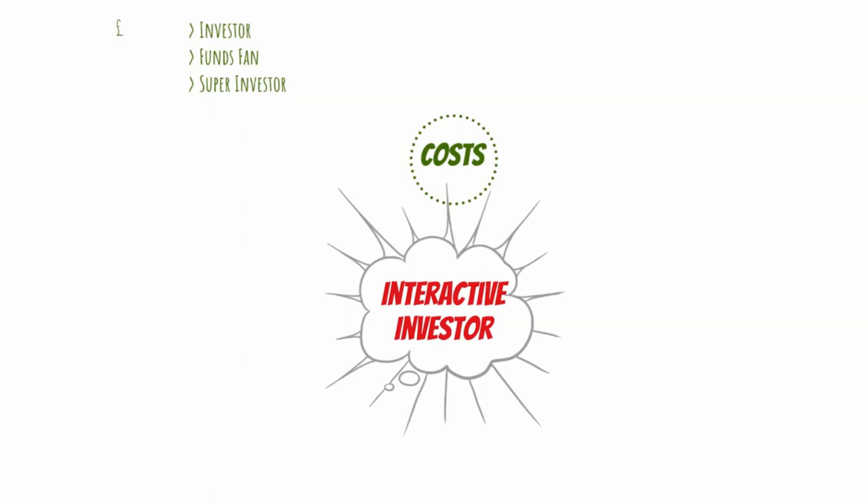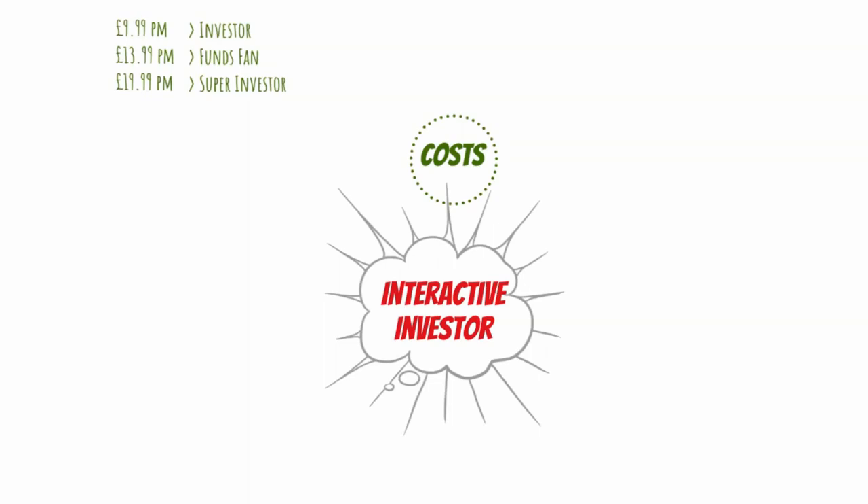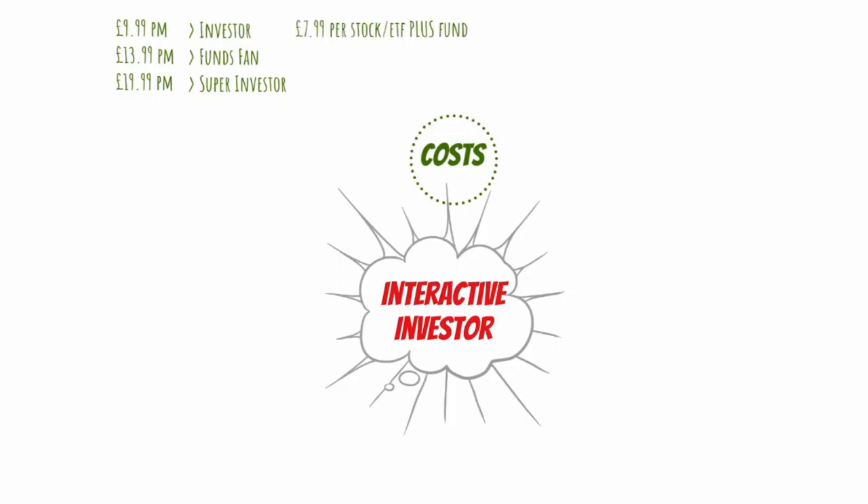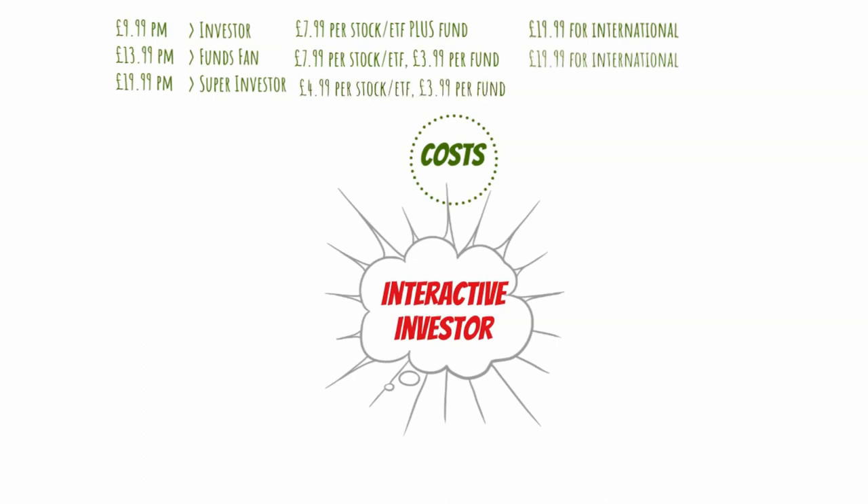The fourth on the list is Interactive Investor. Interactive Investor has three different types of accounts: Investor, Funds Fan, and Super Investor. If you open an Investor account, you will pay £9.99 per month. A Funds Fan account is £13.99, and a Super Investor account is £19.99 per month. The good thing is that this flat fee goes across multiple accounts. When it comes to trading in an Investor account, you get one free trade per month and then pay £7.99 per trade; for international stocks, you pay £19.99 per trade. With a Funds Fan account, you get two free trades per month, pay £7.99 per share trade or £3.99 for funds, and £19.99 for international stocks. As a Super Investor, you get two free trades per month, pay £4.99 for stocks and ETFs, £3.99 for funds, and only £9.99 for international stocks.